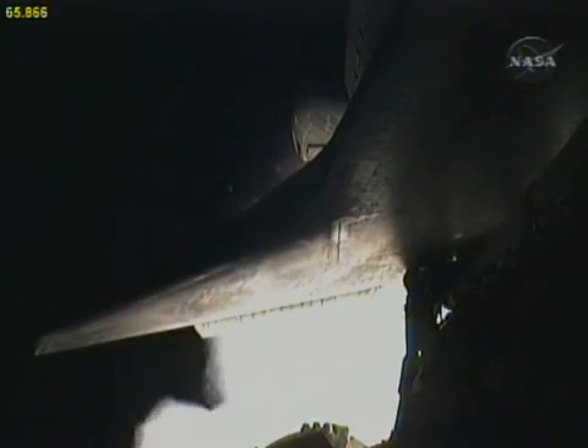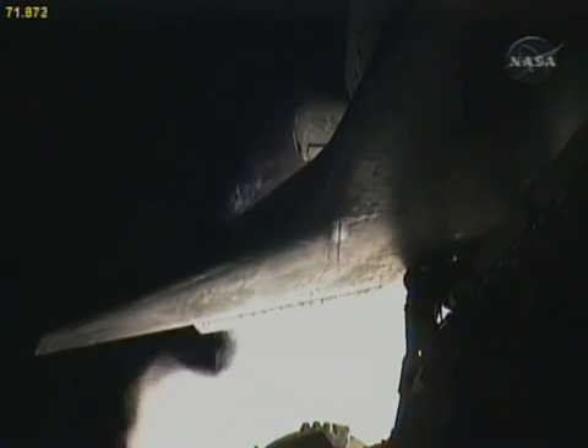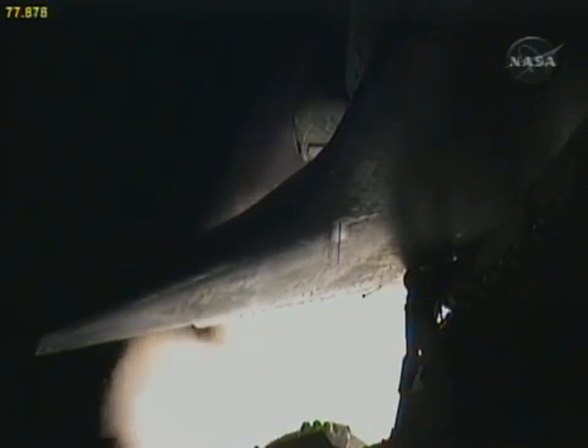All systems remain go. Speed 2,000 miles an hour, altitude 10 miles, downrange distance 12 miles from Kennedy Space Center.